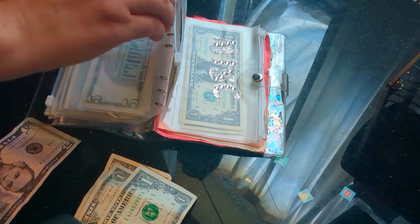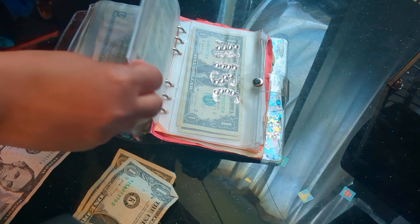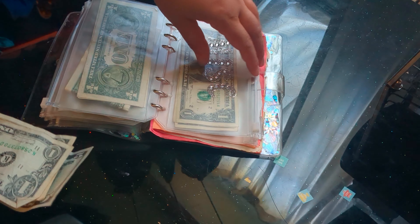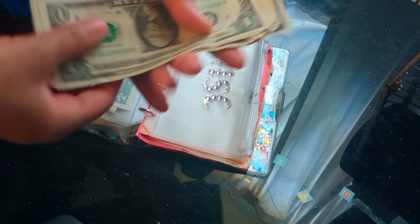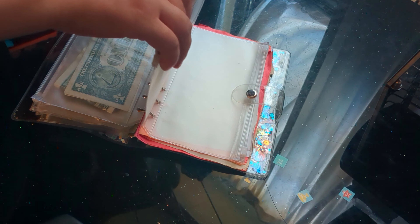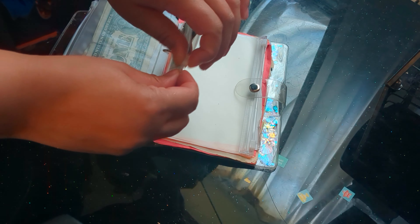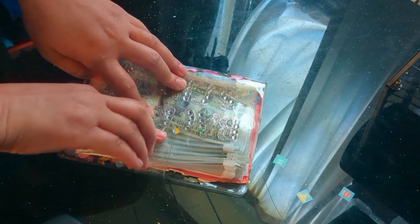Taxes is going to be getting $1. Miscellaneous, which is the last envelope, is going to get the rest, which is $7. It has $3 in it, so that makes $10. This is just a catch-all envelope that I have for any spending that is not covered by the other categories. So yeah, that's the end of this binder — the rest is just empty pieces of paper.